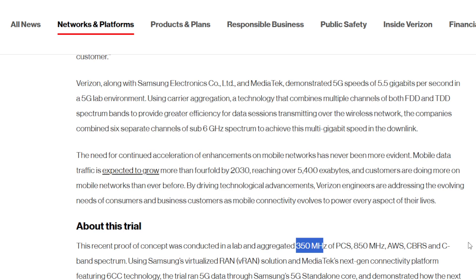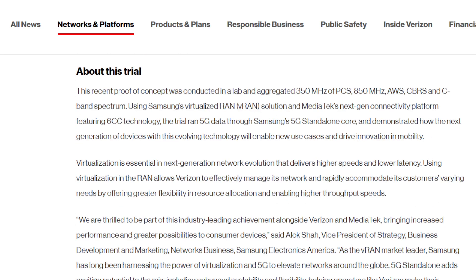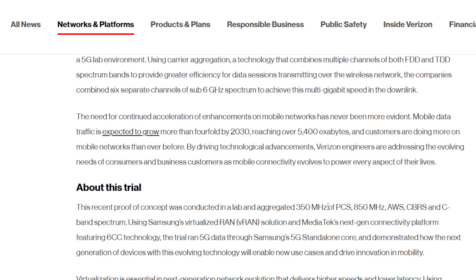With 350 megahertz of bandwidth, they were able to produce 5.5 gigabits per second in downlink speed, which is very, very fast. Typically, Verizon has somewhere between 5 and 15 megahertz of PCS, between 10 and 20 megahertz of 850, AWS around 20 to possibly 40, CBRS probably 80, and C-band — in my market they have 140, most markets 160, some markets 200. So whatever their configurations were, it added up to 350. A bulk of the throughput is coming from the C-band piece.